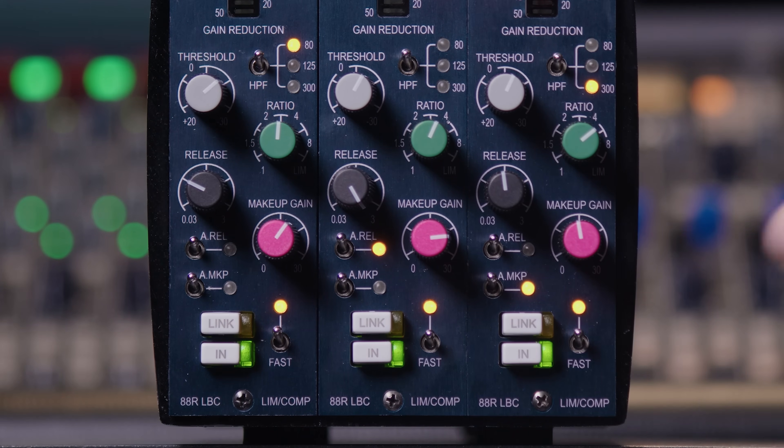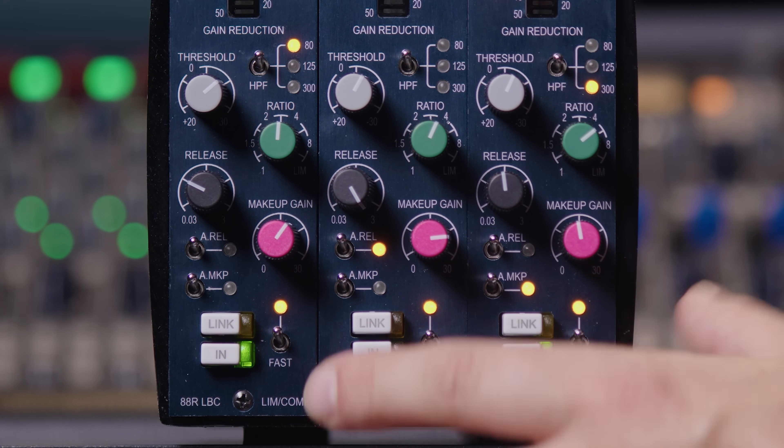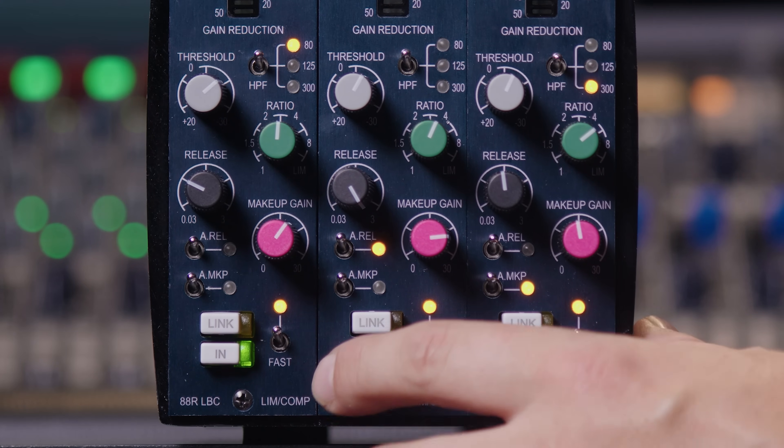By utilizing these controls — input, gain reduction, and output — this is how you balance the compressor. We also have the In button, which is effectively a true bypass circuit. When disengaged, the compression circuit is not acting on the signal and the input terminals are feeding directly to the output. This allows you to A/B your compression, making sure you're not just adding gain and are actually listening to the quality and sound of the compressor.